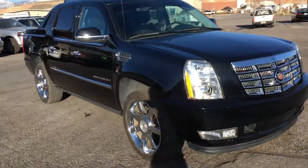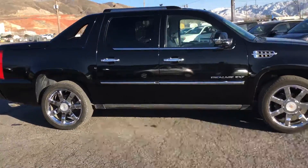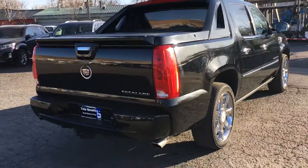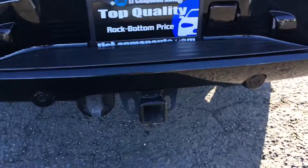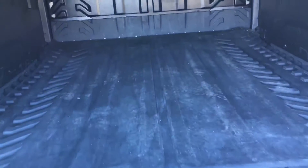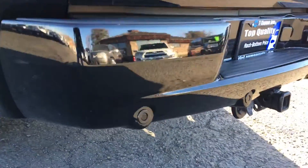Hey guys, this is a 2013 Cadillac Escalade EXT Cremia, 18,000 miles, all-wheel drive, tow package, rear view camera, and parking sensors.